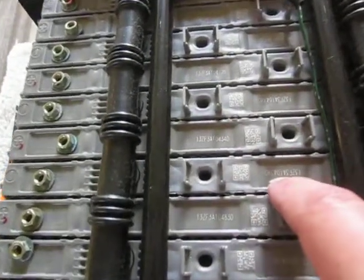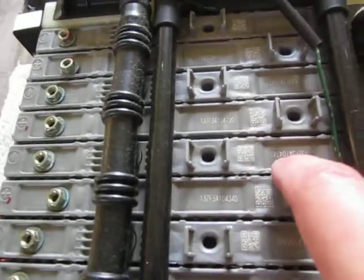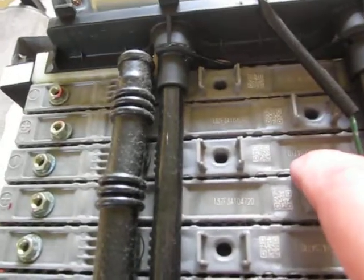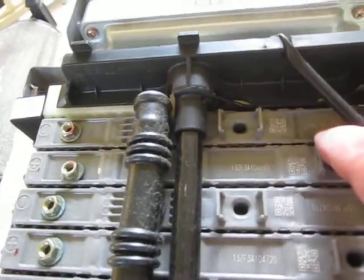10483, 10439, 10434, 10472, 10471, 10469, and 10467.